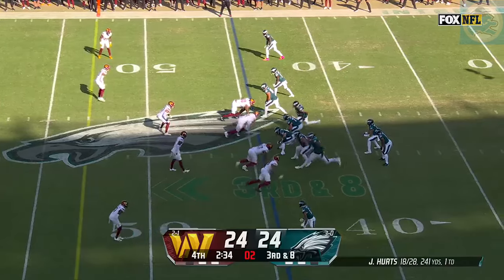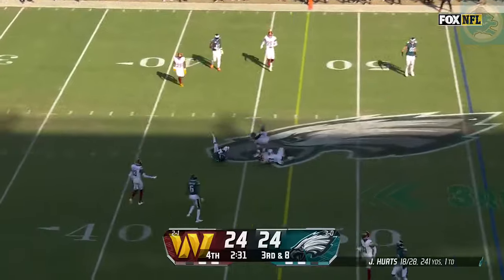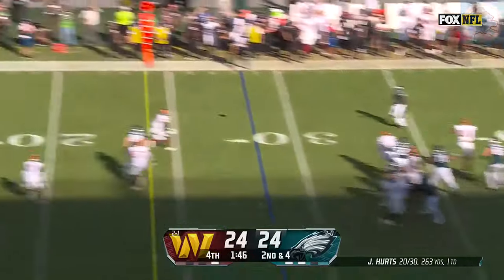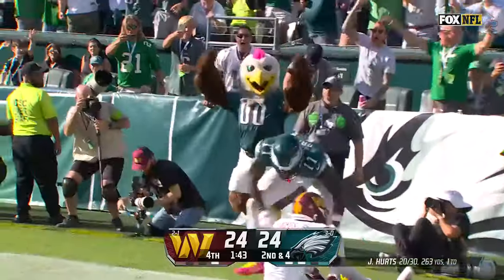Play clock running down — they get it off. Hurts with time. Over the middle — he's got Zaccheaus, who makes the grab. Second and four. Hurts looking to throw. Going end zone — Lutz Brown — it's there! Touchdown, Philadelphia!